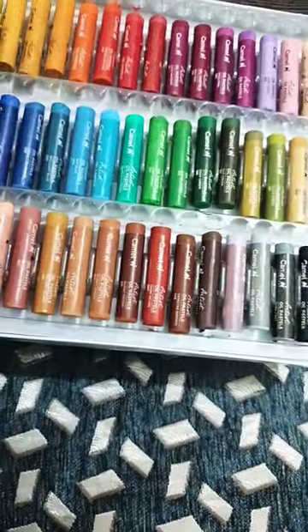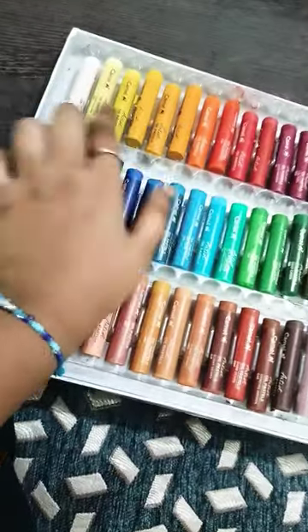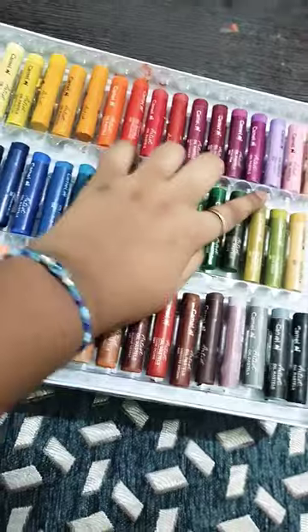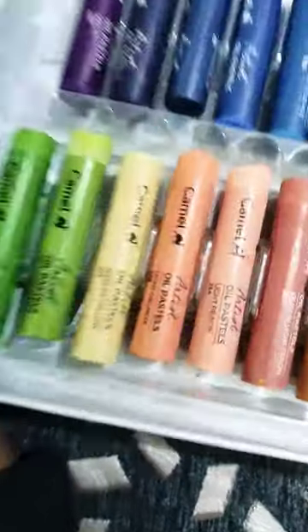Some colors are so bright and some colors are dark. You will see my colors are so beautiful.